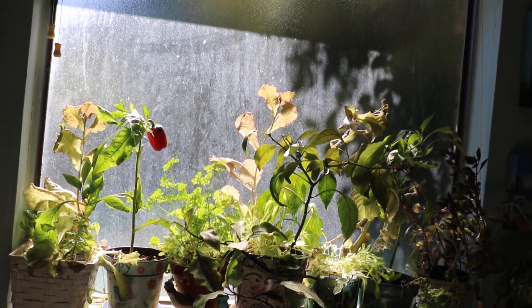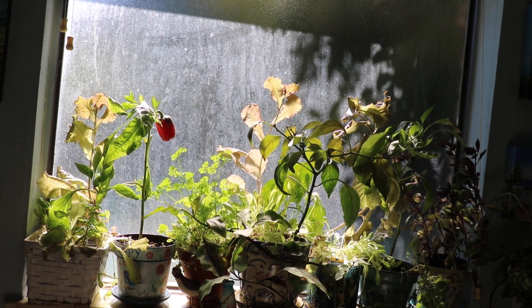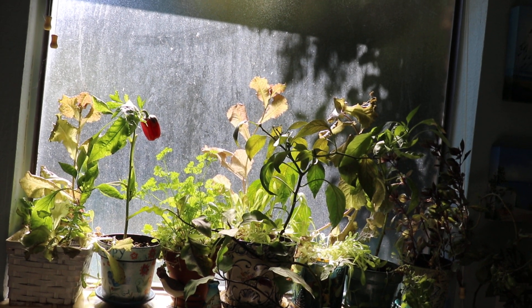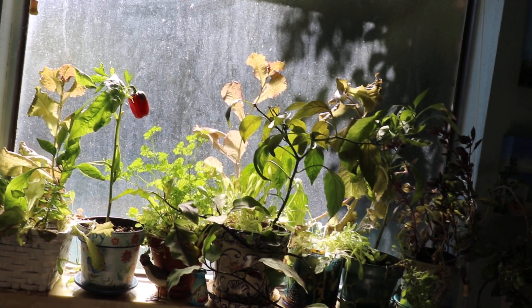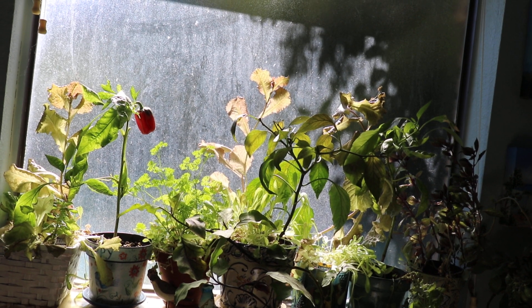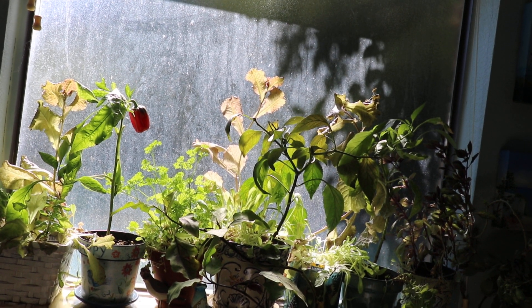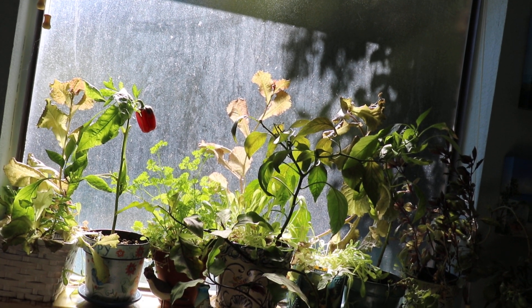I also love having an indoor garden all year round — you don't have to worry about pests or critters getting to your vegetables. I spray neem oil on the soil to make sure I don't get gnats, and that's worked pretty well.